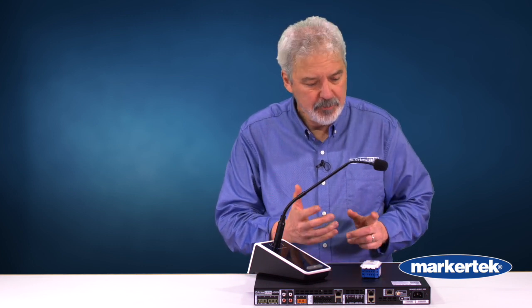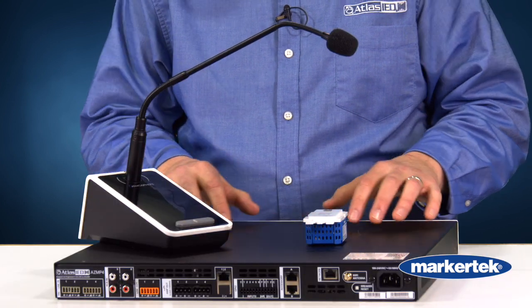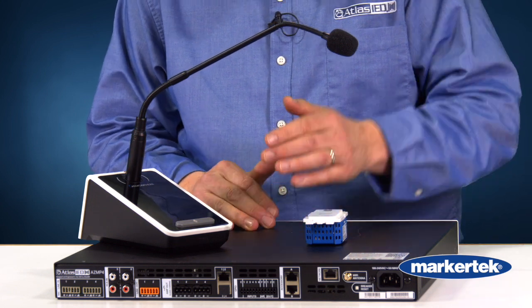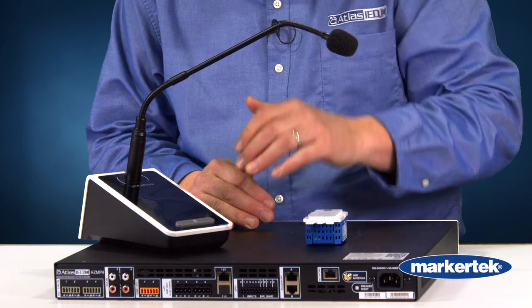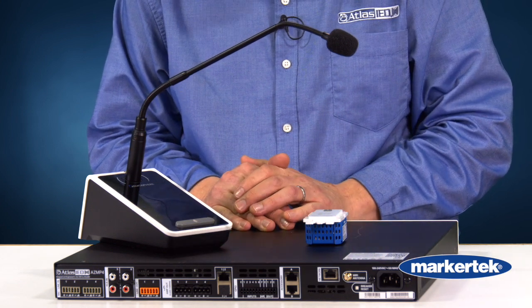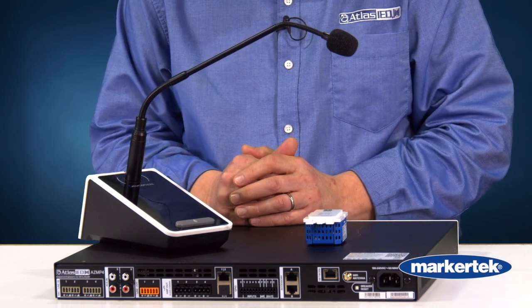Today we're going to talk about the Atmosphere line, the powered and non-powered version. We have an AZM4 and an AZM8 for an eight channel DSP. Your standard analog inputs along the back of the unit, standard speaker outputs for the powered version, or line outs for the unpowered version, per channel — so four channel, eight channel.